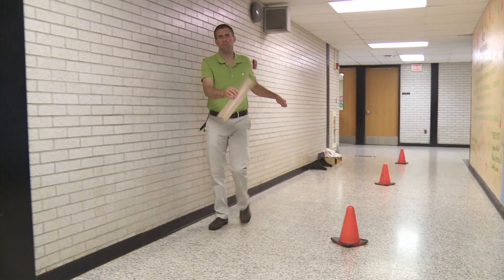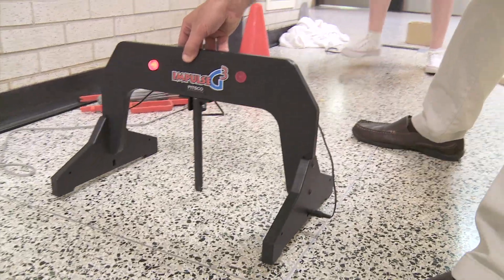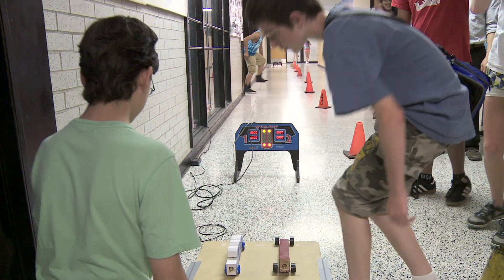I'm going to set up the track. Guys, your cars need to be here if you haven't raced, okay? You guys are up. It's trigger time.